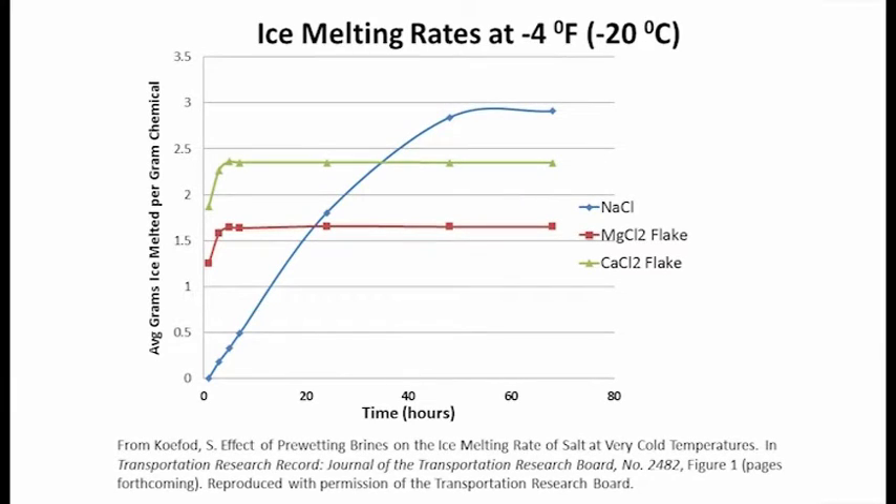This graph shows another comparison of ice melting between salt — sodium chloride — magnesium chloride, and calcium chloride. This time we're comparing ice melting at a very cold temperature of minus 4 degrees Fahrenheit and over a longer period of time. Very often when we measure ice melting on de-icers, we look at a fairly short period of time, say 60 minutes, because we want to know how well that de-icer will work in a short period of time.